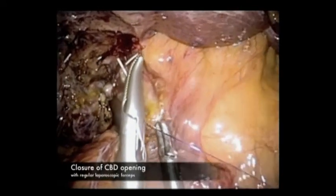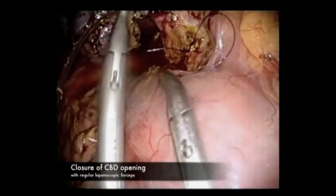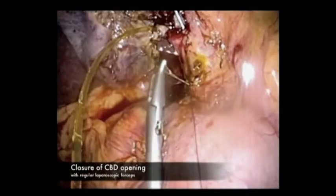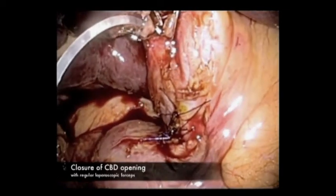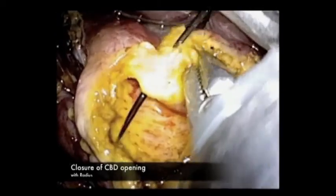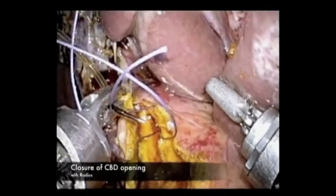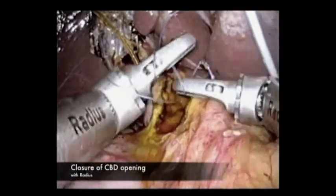As for the closure of the CBD opening with regular forceps, it is possible but requires extra effort compared to conventional laparoscopic surgery. A mechanical manipulator — the Radius surgical system — was introduced for suturing. This manipulator has a deflectable and rotatable shape. Radius enables us to achieve the optimal penetration angle and was useful for both intracorporeal suturing and ligation for the closure of the common bile duct opening.